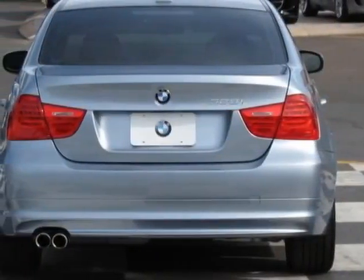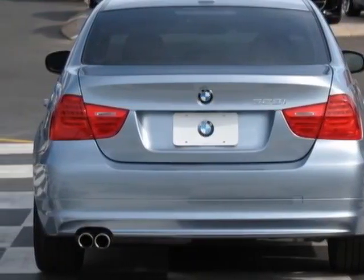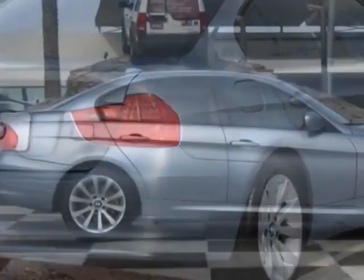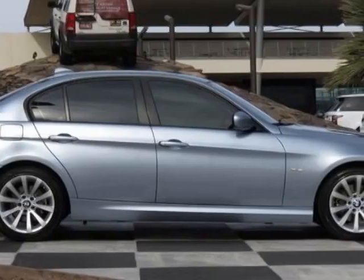This vehicle gets an estimated 18 miles per gallon in the city and an estimated 28 on the highway. This 3 Series boasts a 3.0 liter engine and has a 6-speed automatic transmission.